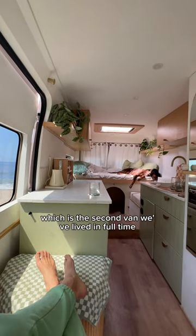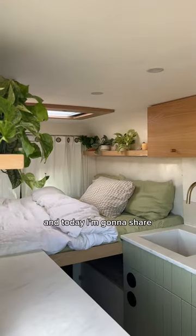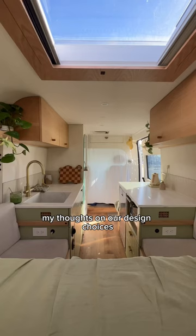It's been a year since we finished this van, which is the second van we've lived in full-time, and today I'm going to share my thoughts on our design choices.